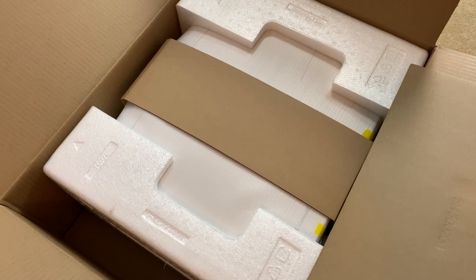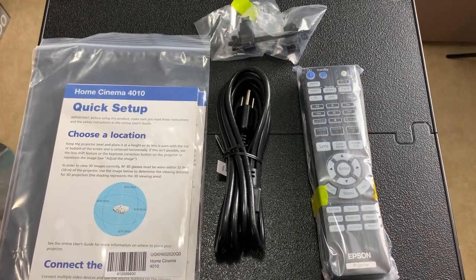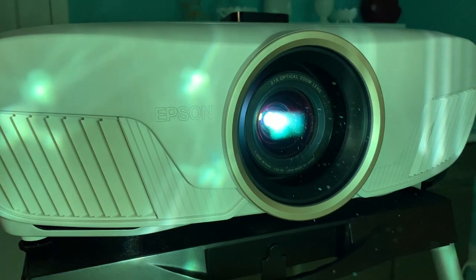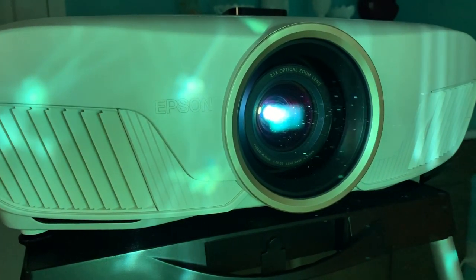Now let's talk about setup. In the box you get the Epson Home Cinema 4010 projector, a power cord, two HDMI cable clamps, a remote control with double-A batteries, and your assorted paperwork. Generally speaking, setting up a projector is pretty easy — assuming you don't have to mount it or wire it into your ceiling, you can be ready to go in just minutes. Just plug in the power, connect your peripheral of choice — here I'm using my 4K Apple media streamer — then make adjustments to get the picture just right.